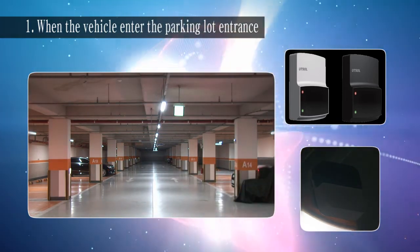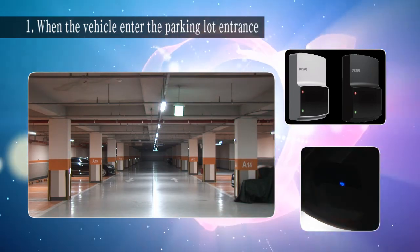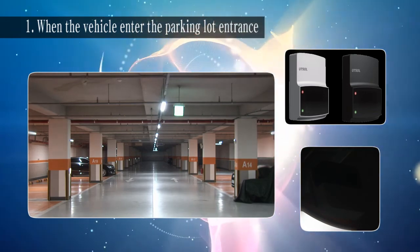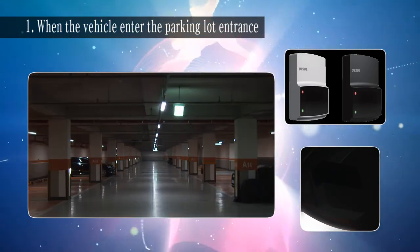When a vehicle or person passes the main passage, the wireless Doppler occupancy sensor detects the movement to light the front of the passage, and the brightness diminishes slowly as it passes.